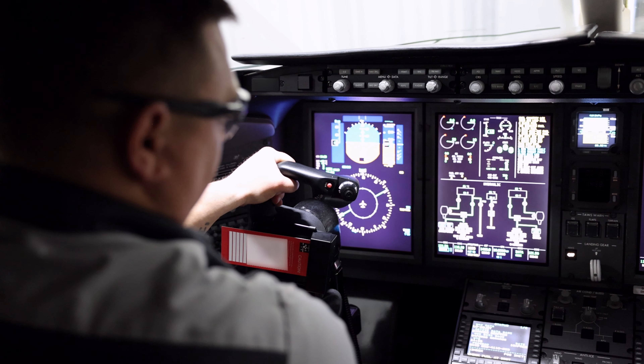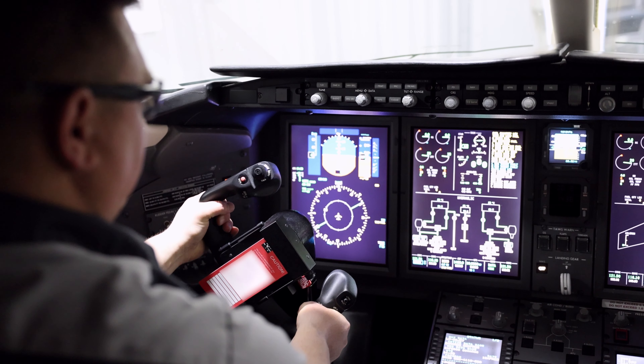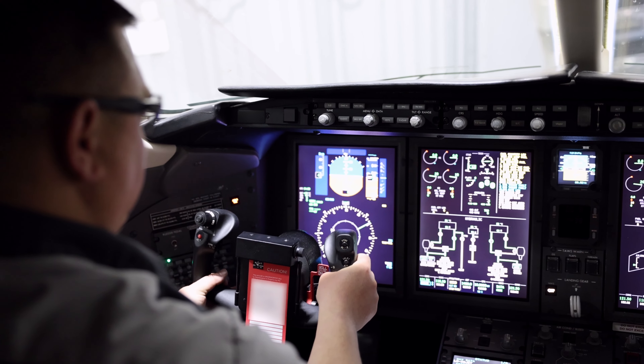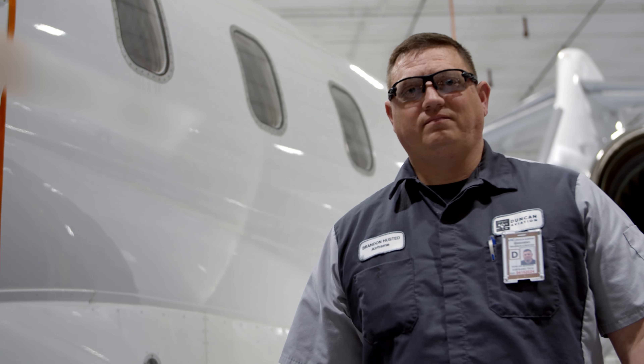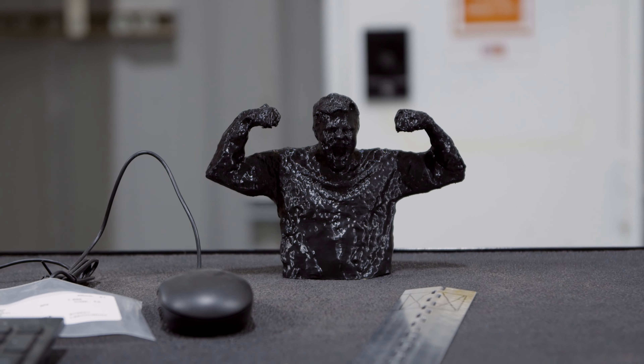As far as advancement at Duncan Aviation, it's really limitless. You could do just about anything you want to do here and they encourage it. For me personally, I would like to be a team leader and eventually look into management.